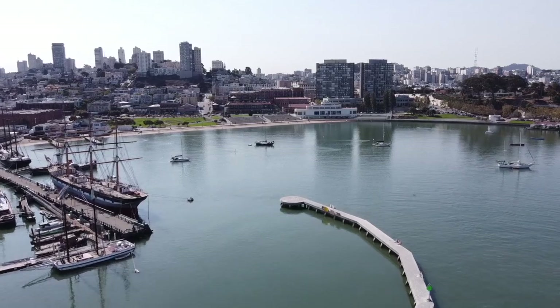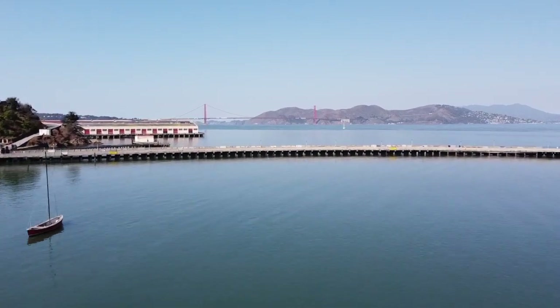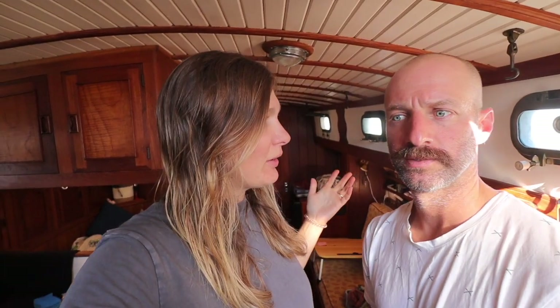Where did we wake up today? San Francisco — not just San Francisco, but we are like downtown San Francisco. Mick found this great spot. I don't know if it's a hidden gem or not, but it's called Aquatic Park. How did you hear about it? Found it in a book called Charlie's Charts that we've been using for advice coming down the coast. There's $10 a night to anchor and it's really protected.